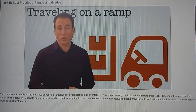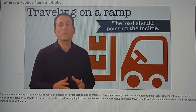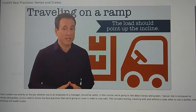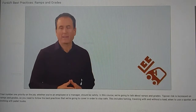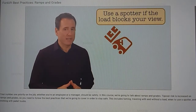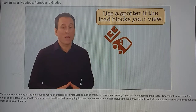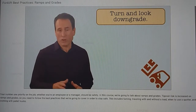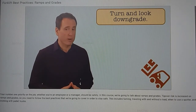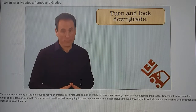When you're traveling on a ramp with a load, always remember that the load should point up the incline, no matter which way you're traveling. If you're going up the incline, drive forward with the forks pointing upgrade, using a spotter if the load blocks your view. And if you're going down the incline, drive in reverse — turn and look downgrade with your forks still pointing upgrade.